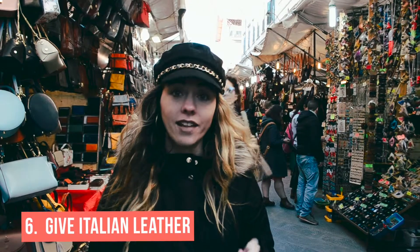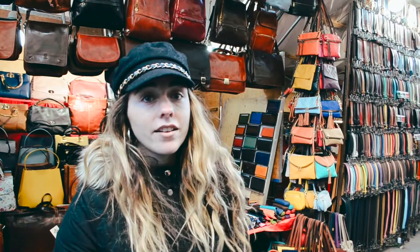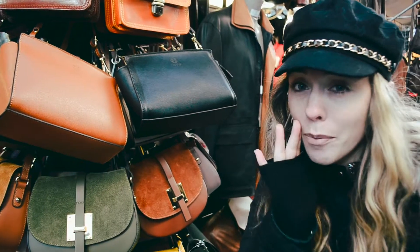There's no better gift to get than authentic Italian leather, and thankfully Italy has a lot of it. You can go to any city in Italy and I'm sure they'll have a leather store or even a leather market like this one. And you can usually bargain for a lower price.